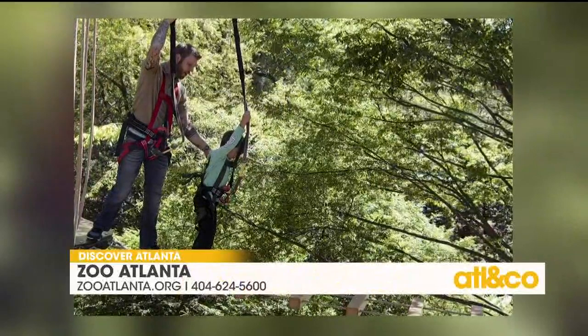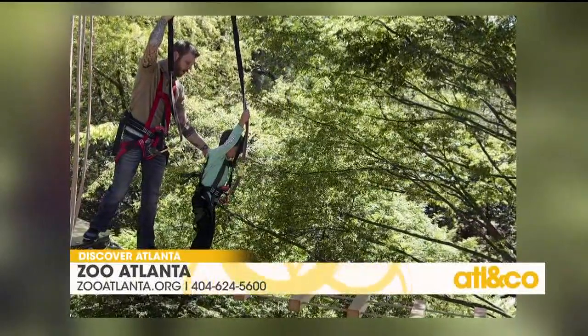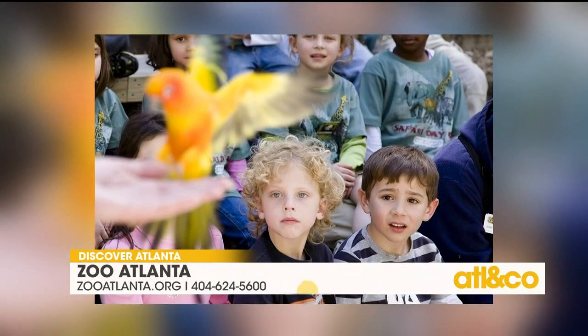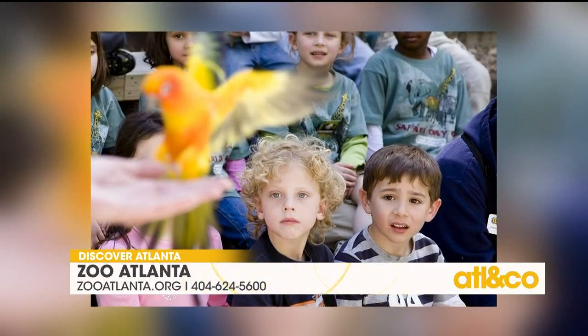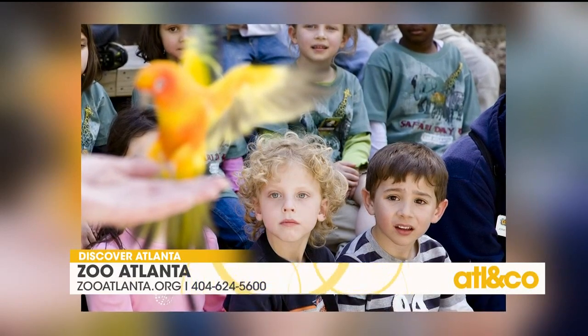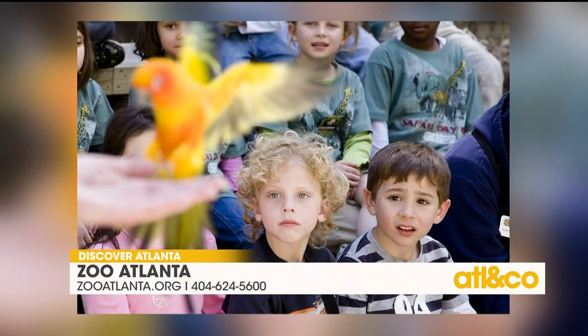Also this summer we have our new season at the World of Wild Theatre where you can see Cortez and his feathered friends. And at our Amy's Tree Theatre we've got our summer season starting soon with America's Next Top Zookeeper. I love that.